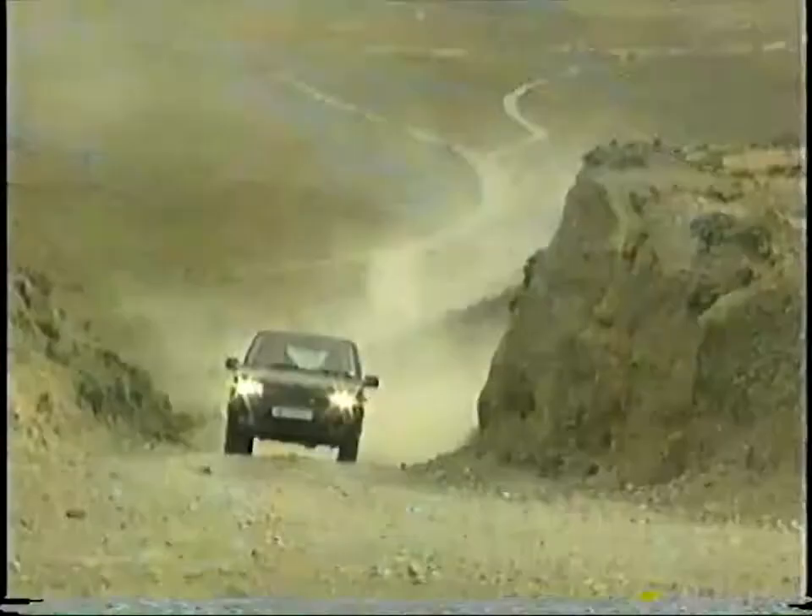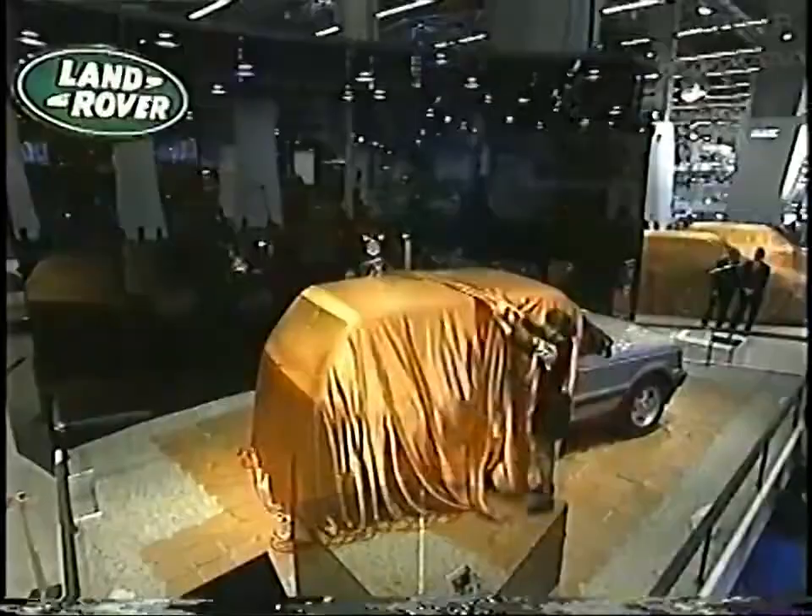Even more owners of Discovery, Defender, and Range Rover are able to see the new flagship before its public reveal in Paris on October 4, 1994.